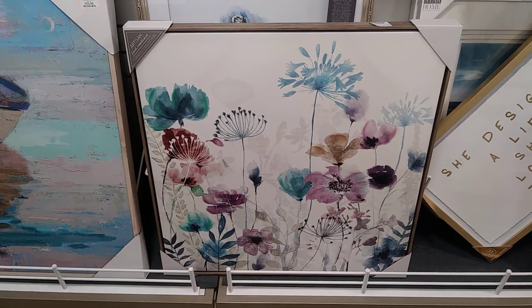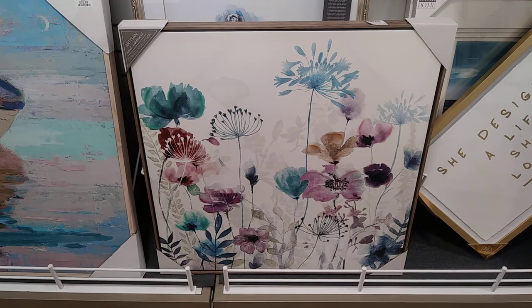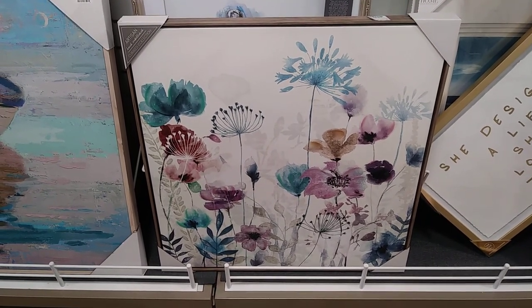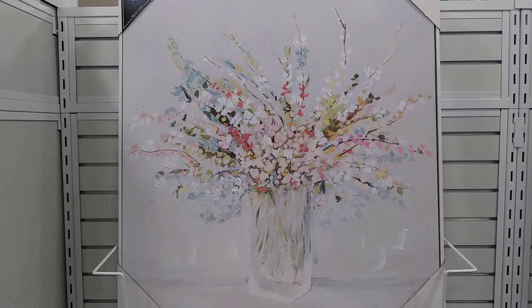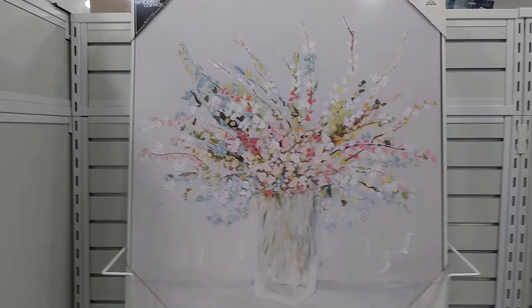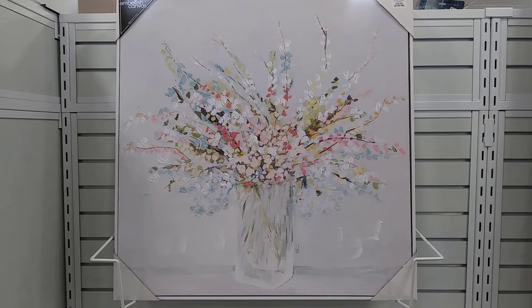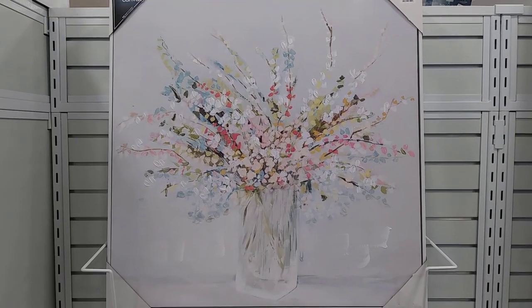This one is cute, $39.99. And here is another one, $39.99 — looks like an oil painting, that's really cute.